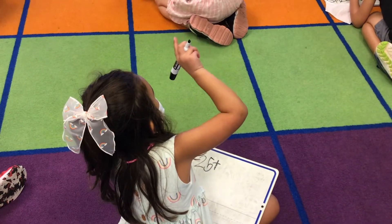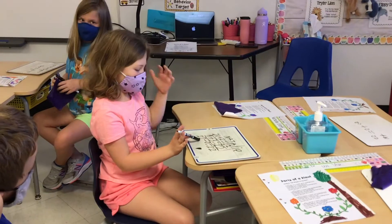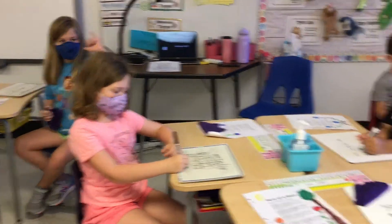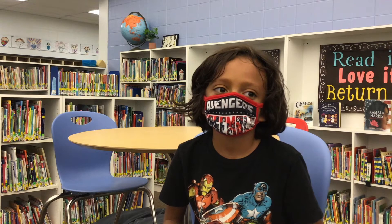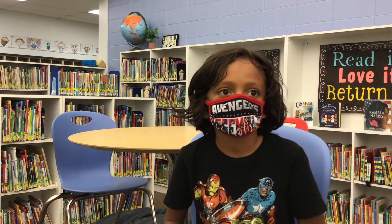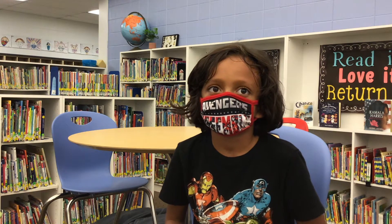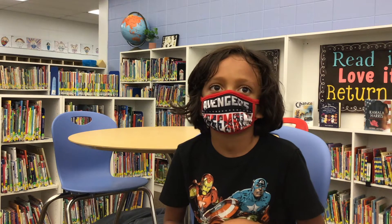Natalie, what's your way? 22 plus zero equals 22. Josiah, do you have another one? Number Corner is important because you get to learn about numbers and all different types of stuff — it's like math, counting coins, shapes.